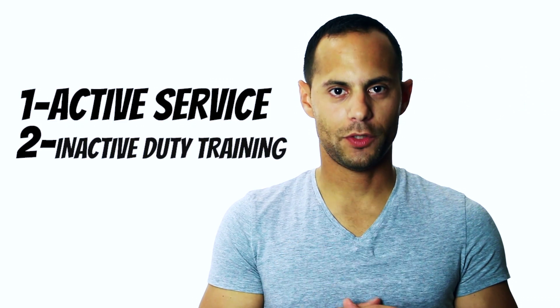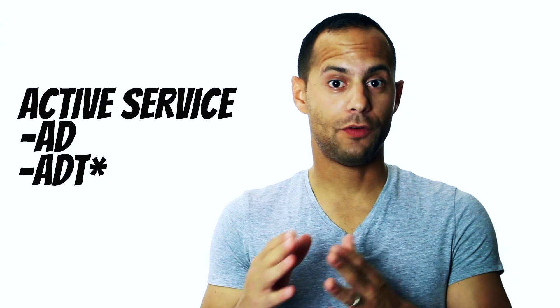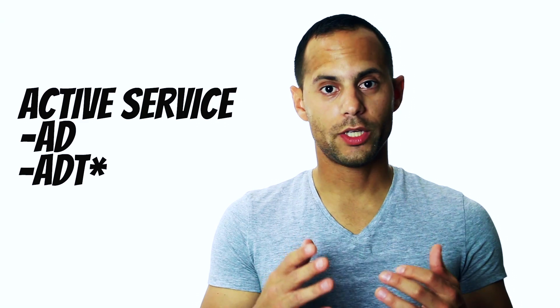Now let's get started. Every time that you perform military duty, paid or non-paid, you should be earning retirement points. The two major categories in which you should be earning retirement points are active service and inactive duty for training.